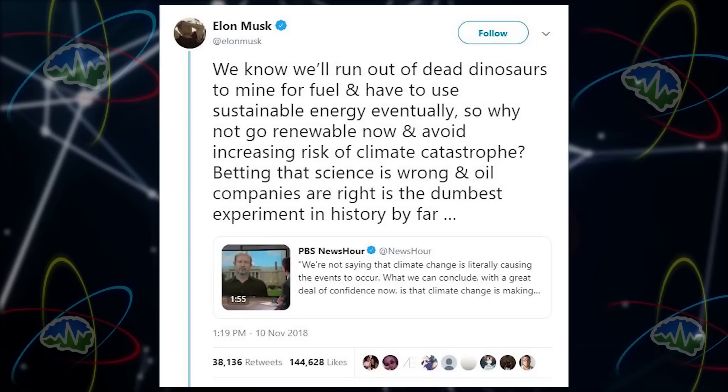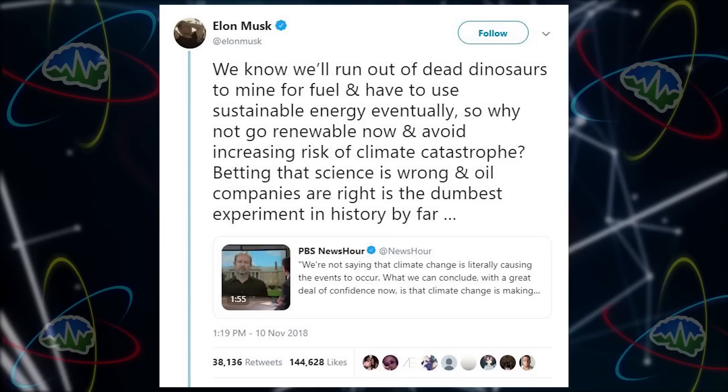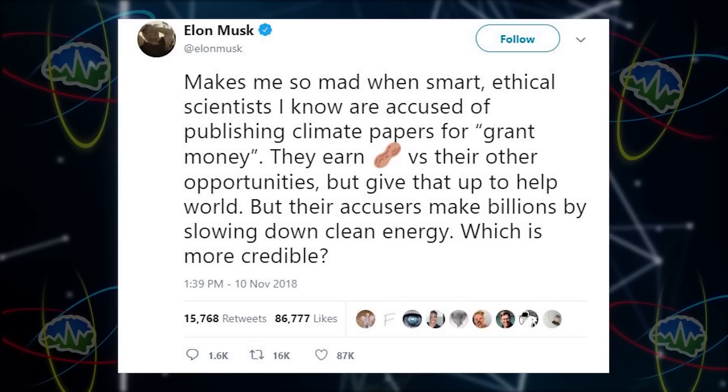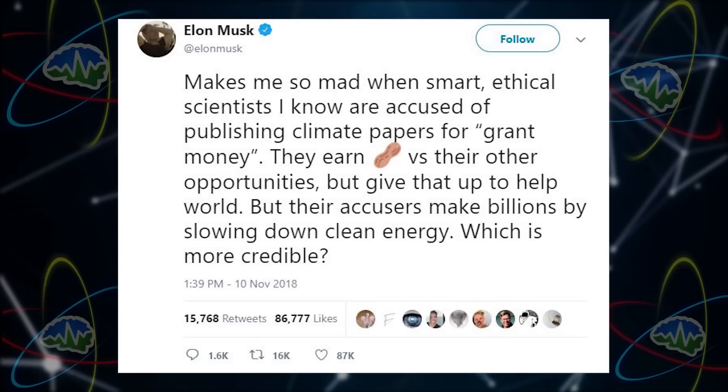Elon had a second tweet. He said: 'We know we'll run out of dead dinosaurs to mine for fuel and have to use sustainable energy eventually. So why not go renewable now and avoid increasing risk of climate catastrophe? Betting that science is wrong and oil companies are right is the dumbest experiment in history by far.' He went on to say it makes him so mad when smart ethical scientists are accused of publishing climate papers for grant money — they earn peanuts versus their other opportunities, but give that up to help the world. But their accusers make billions by slowing down clean energy.